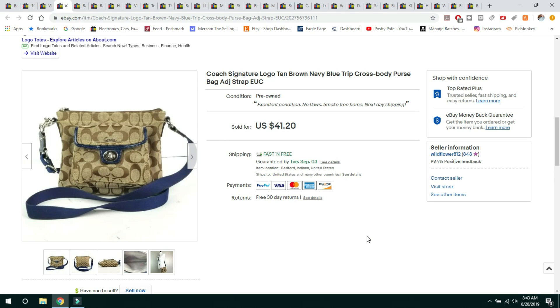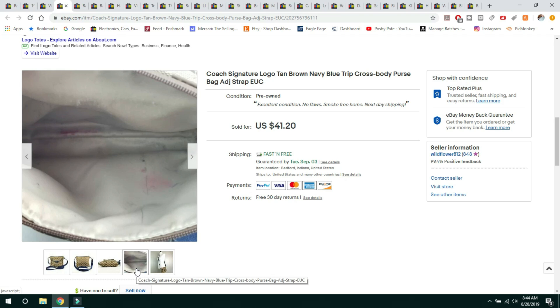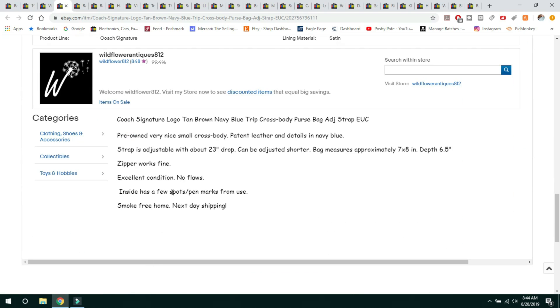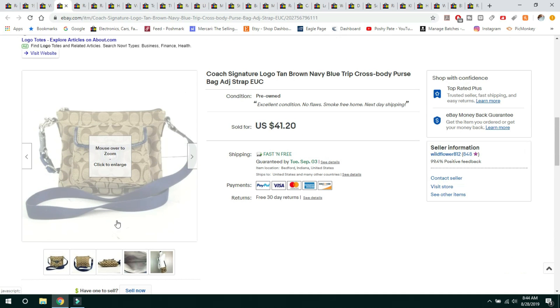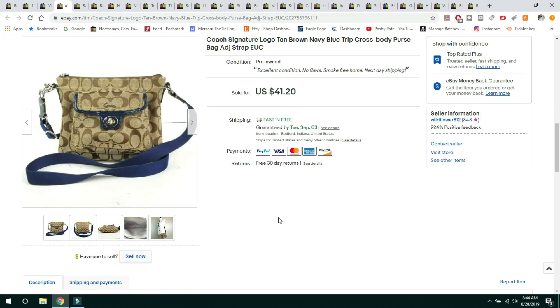This next item is a Coach Signature Logo Crossbody. This was my own personal purse that I carried for a while and then just never carried anymore, so I decided to sell it. It is an authentic Coach purse. I sold it for $41.20 and it shipped first class, so I included free shipping. It did have some wear on the inside, all noted in the listing, but the outside was in immaculate condition. I didn't use it very often. I bought it pre-owned myself — I just didn't carry it that often.